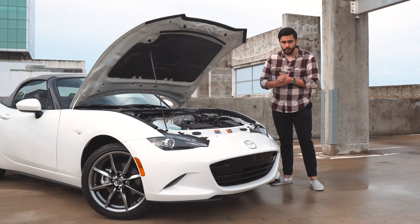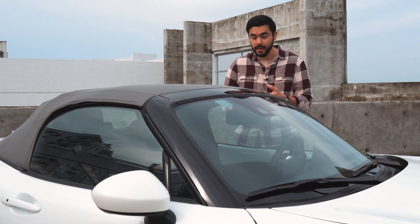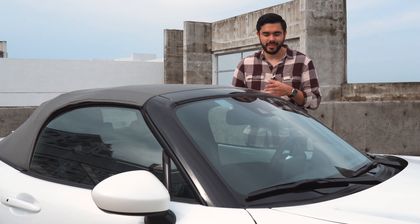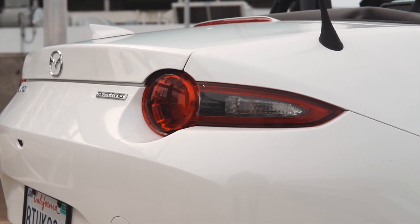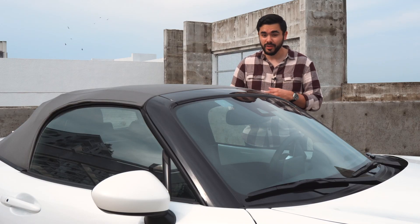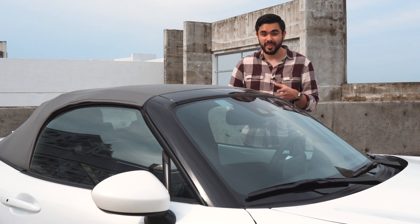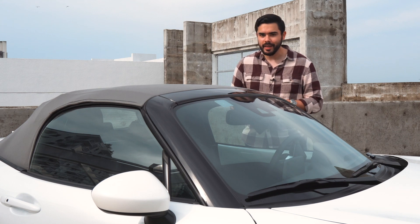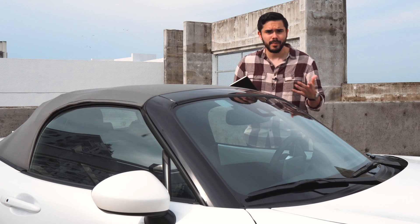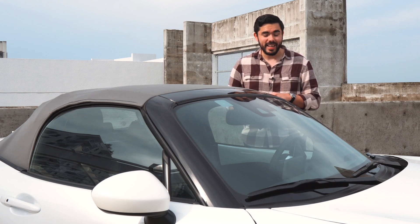It might not be super comfortable as a daily driver, but at least it's affordable. Pricing starts at $26,830 for the Sport trim base model. This Grand Touring comes in at $31,700, and with options you can easily cross the $35,000 line. If you go for a higher trim like the Club with Brembo brakes and Recaro seats, you can get into the $40,000s — which is a ton of money for a tiny sports car meant to be the affordable option. That said, if you're planning to track or modify it, get the base Sport and put your money into modifications.